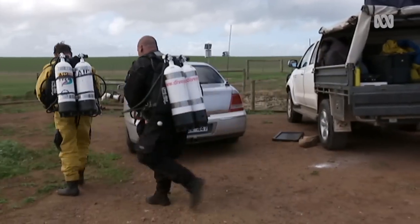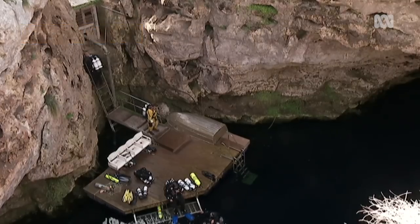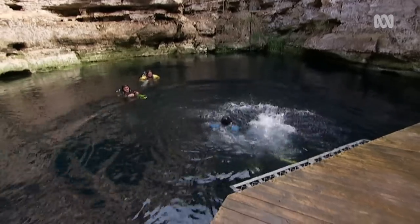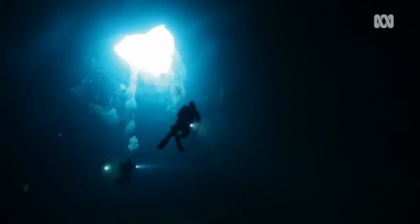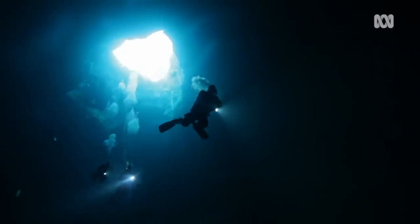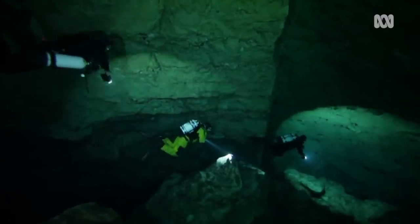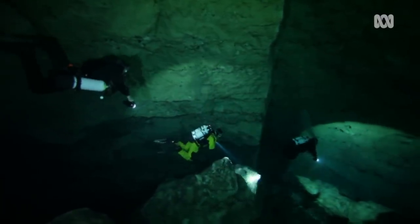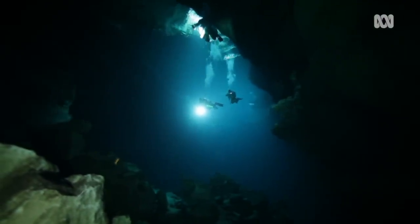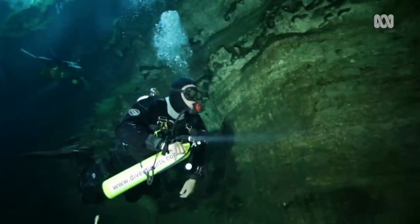The sounds and sights of divers gearing up in the middle of a paddock seems out of place. But this sheep farm in the southeast of South Australia is home to one of the most spectacular cave-diving sites in the country. Kildsby Sinkhole is renowned for its crystal clear water and the rays of light that pierce through it on a sunny day.